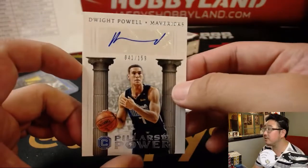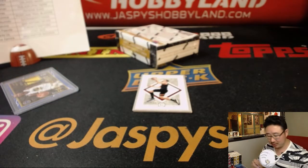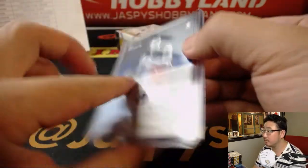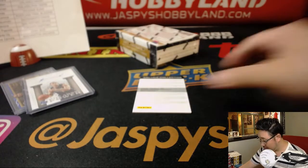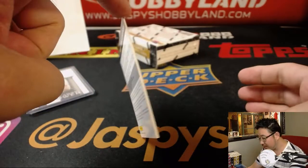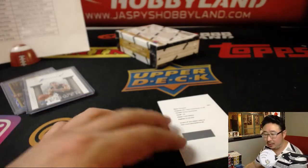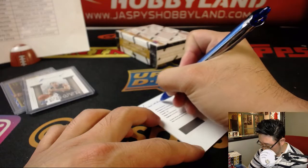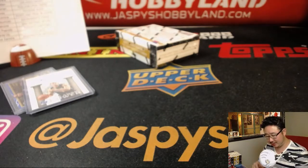Dwight Powell, Pillars of Power, 41 out of 159 for the Mavs — just in time, Jeremy. And we've got a Redemption on the back. The Redemption is Frank Ntilikina, rookie Cornerstones for the New York Knicks. Matthew Kaye with that one. He showed some flashes of good play last year — at least he did against my Lakers.